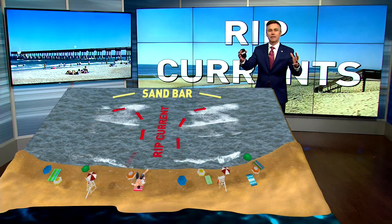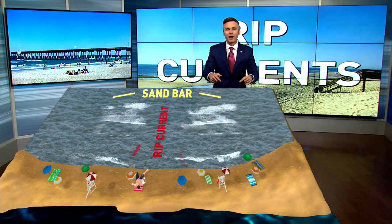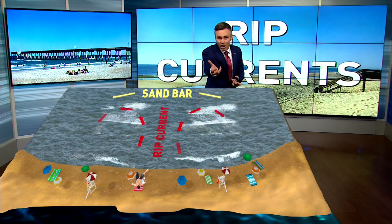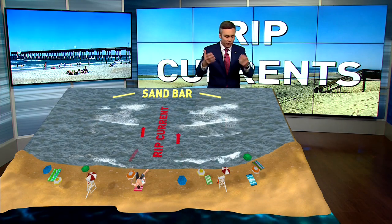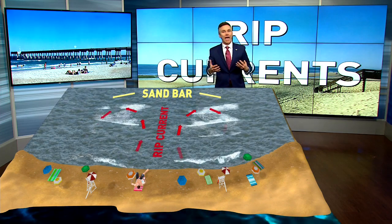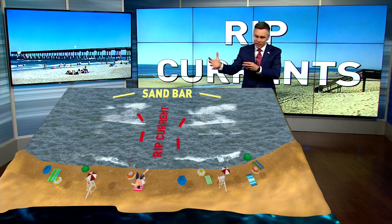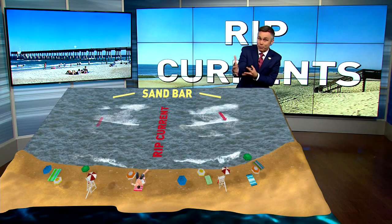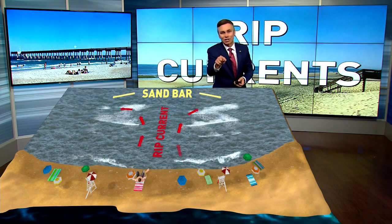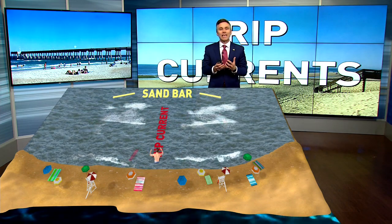What is a rip current? Basically, as we look here at the beach from above, a rip current is a narrow channel of water that's actually flowing away from the shore. The waves push toward the shore, but if conditions are right, so many waves wash up that they bring more water in, and it just needs a place to run out to balance. A rip current is doing exactly that.